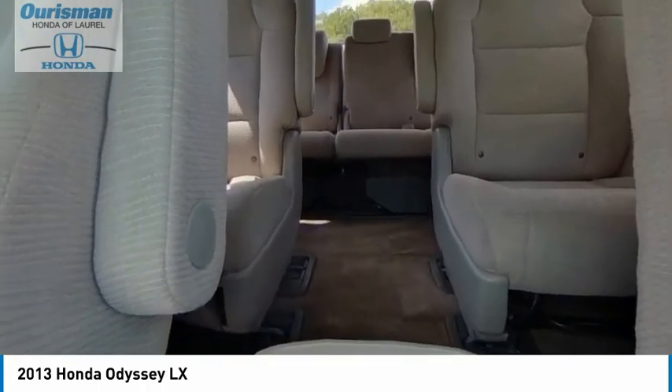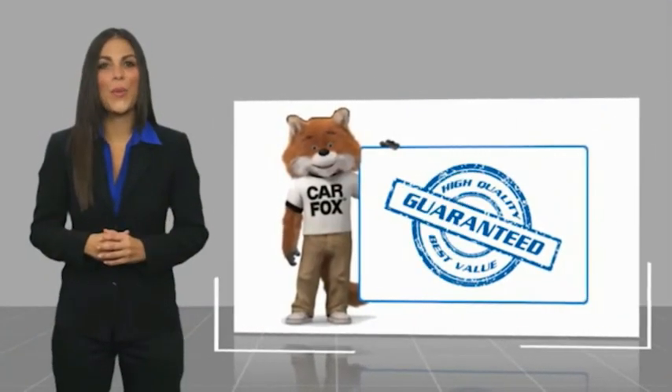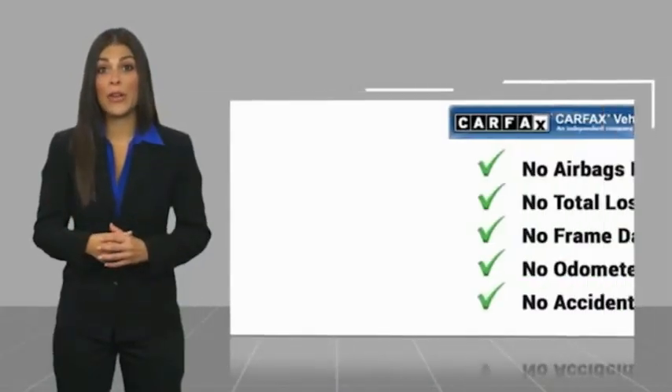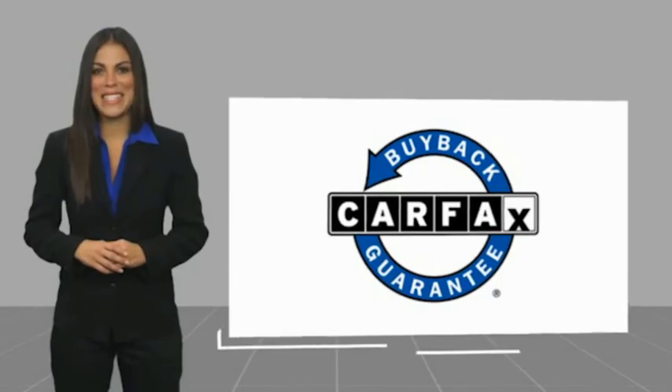The Honda Odyssey. Here's another high-quality vehicle with a Carfax Vehicle History Report. Be sure to find a complimentary copy of this report online or contact the dealership. This vehicle qualifies for the Carfax Buyback Guarantee.